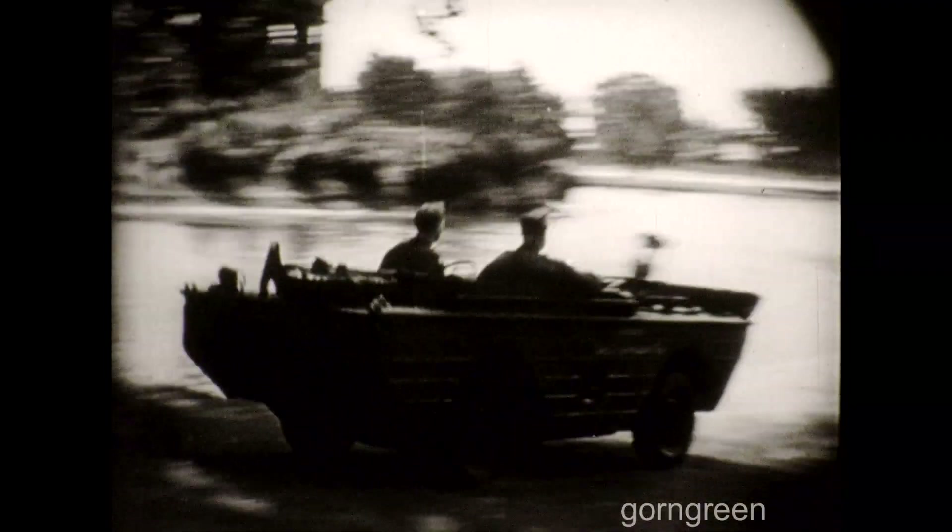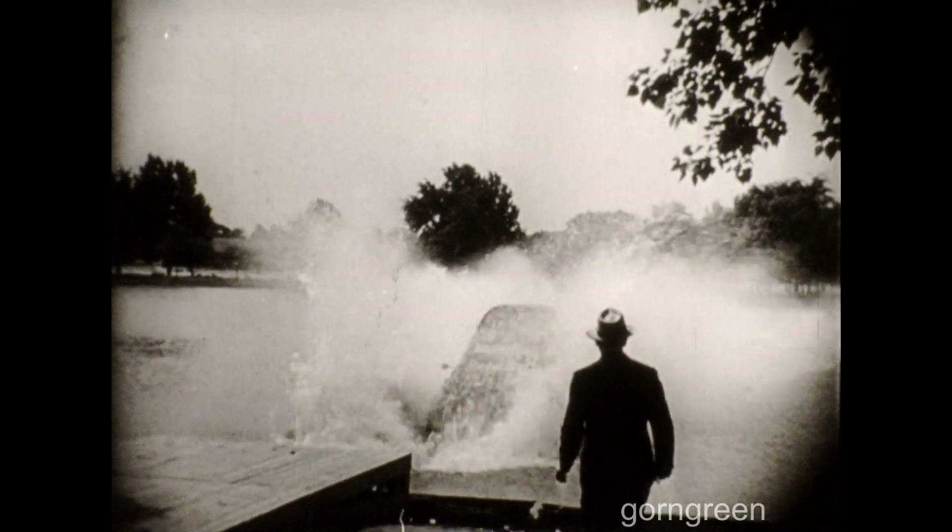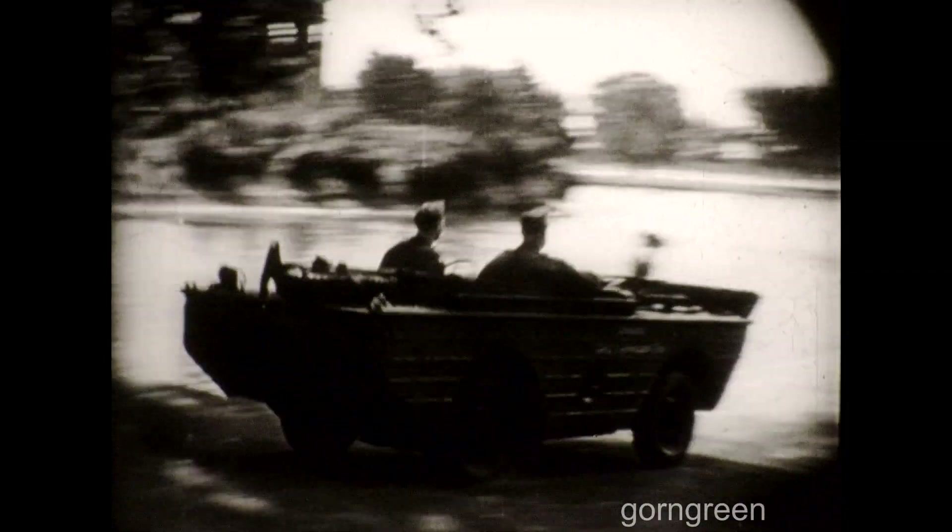Many new means of transportation were created during the war, but the antics of this amphibious vehicle are created by the camera. Again, the upside-down camera comes to the rescue, and just in time.